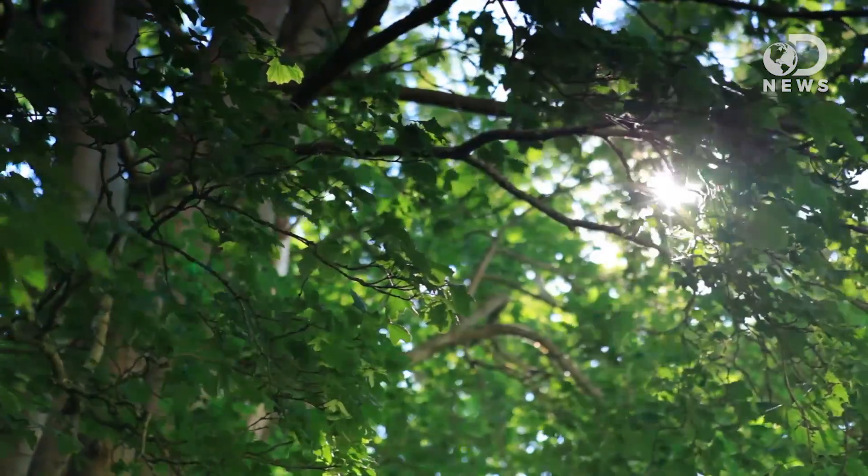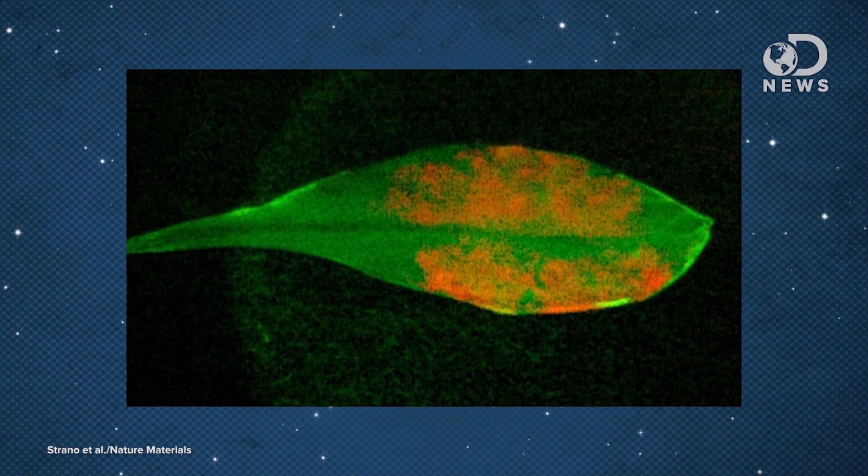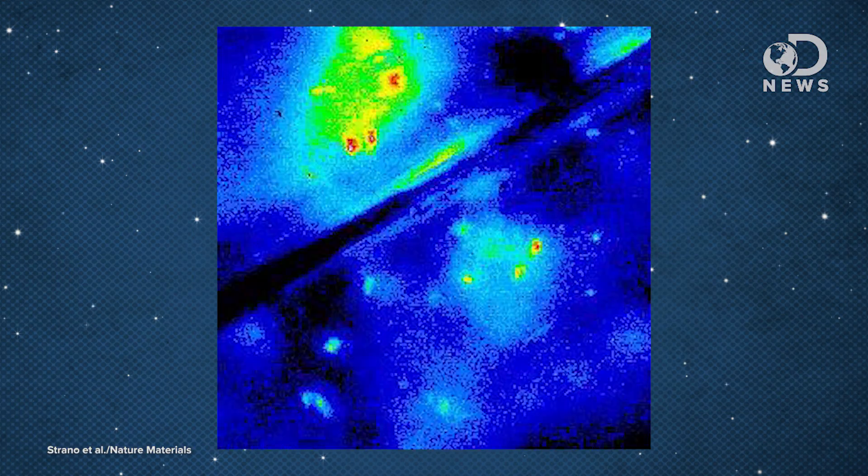It reminds me of the Terminator — you need that robot surrounded by organic material to get in there. Normally, a plant can use only about 10% of the energy hitting the leaf, but with the addition of these carbon nanotubes, the leaf can pull in wavelengths normally out of its reach, adding a 49% increase in overall plant electron flow. This is the most basic level of what they've dubbed plant nanobiotics.